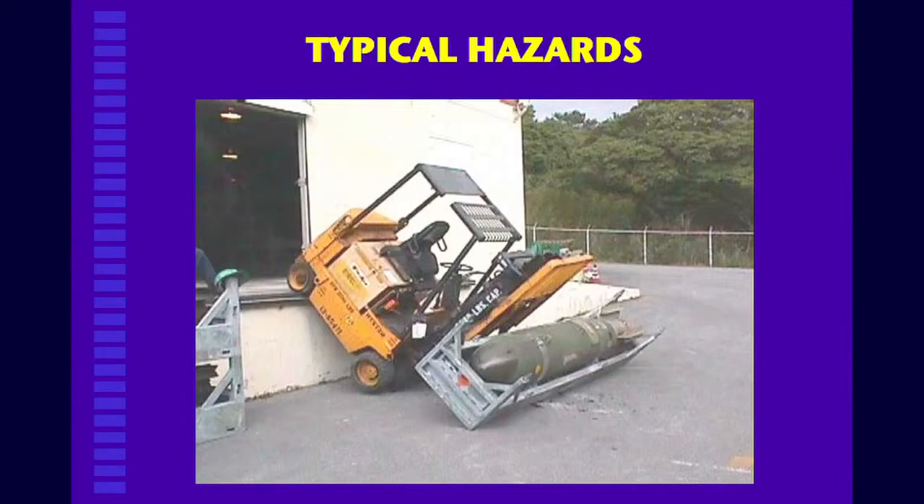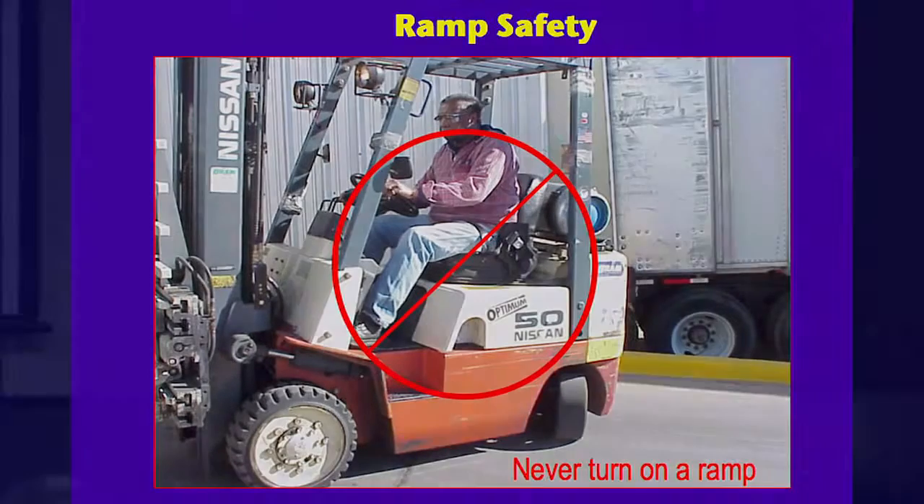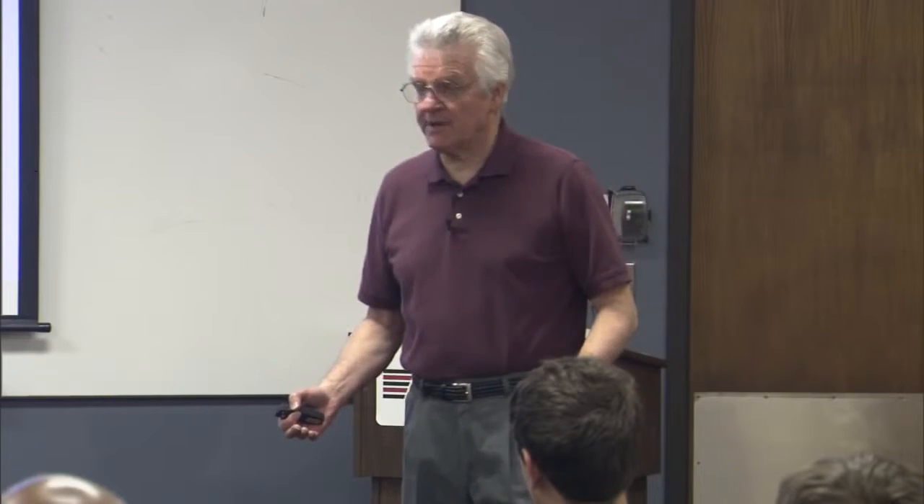Now let's look at some of the hazards you run into out there. You always have ramp safety — you never turn on a ramp. Because of the very nature of a forklift, it's not well balanced, so if you turn on a ramp you've increased the potential for some kind of tip-over.